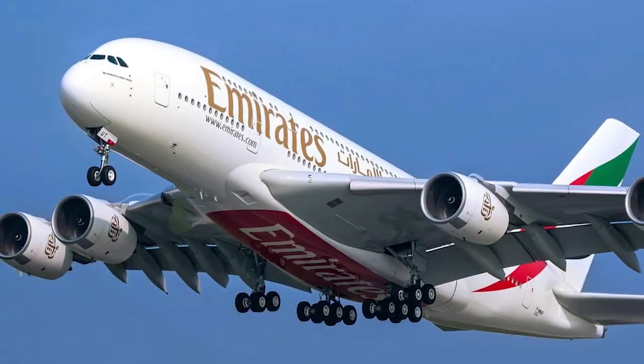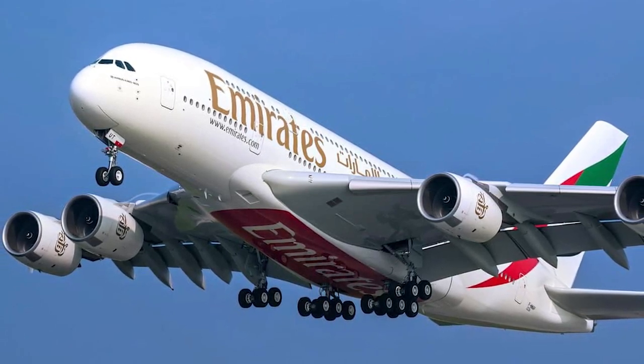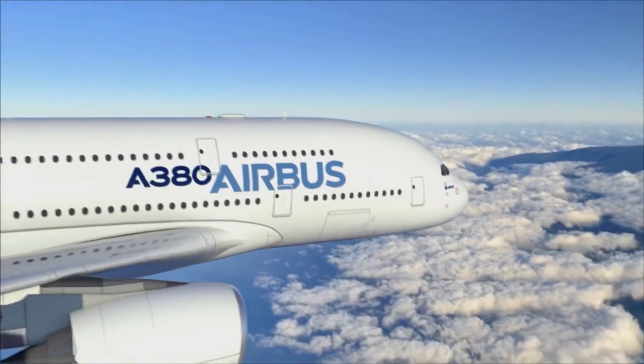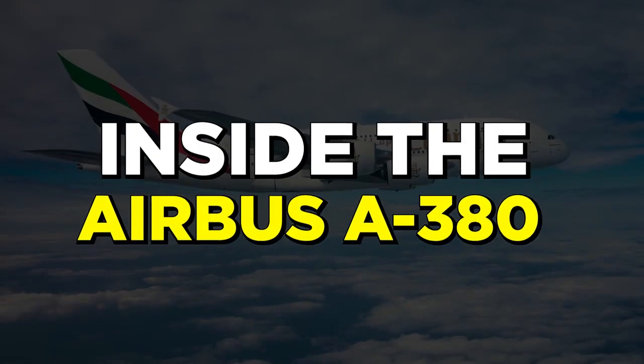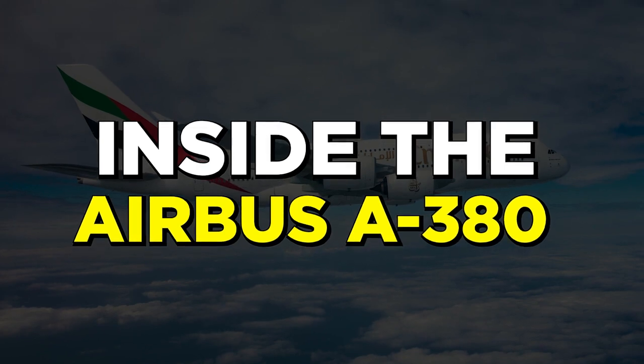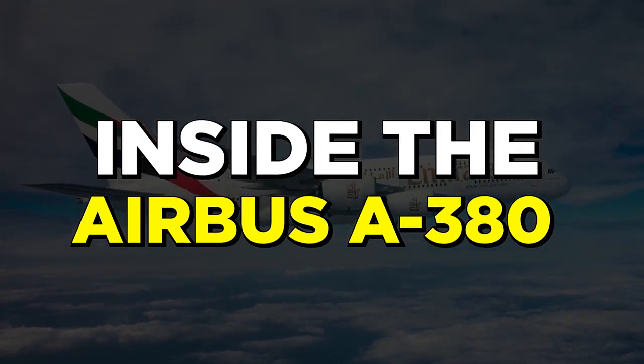Owned by Prince Al-Walid Bin Talal Bin Abdulaziz Al Saad of Saudi Arabia, this jet costs around $600 million. If you have your jaws wide open just by knowing its price, they're sure to hit the ground when you know what's inside this Airbus that makes it so precious. So fasten your seatbelts because this airborne adventure is about to begin and you don't want to miss out on all the excitement.